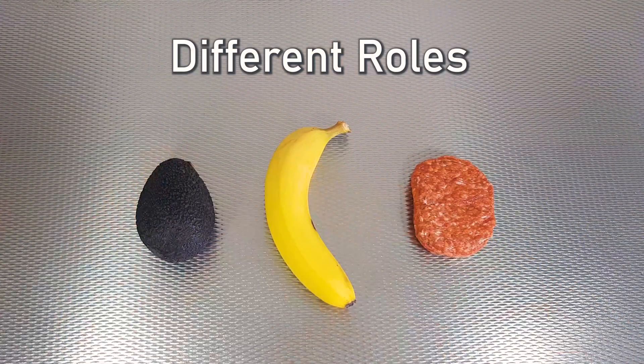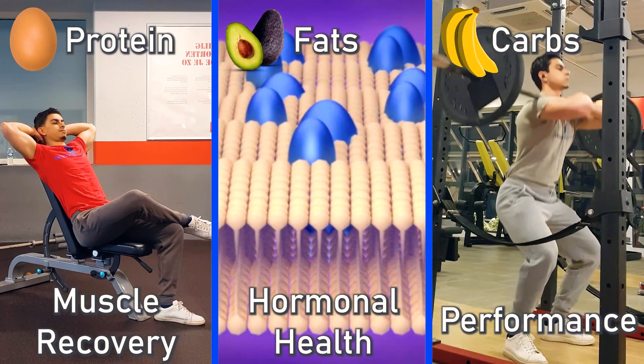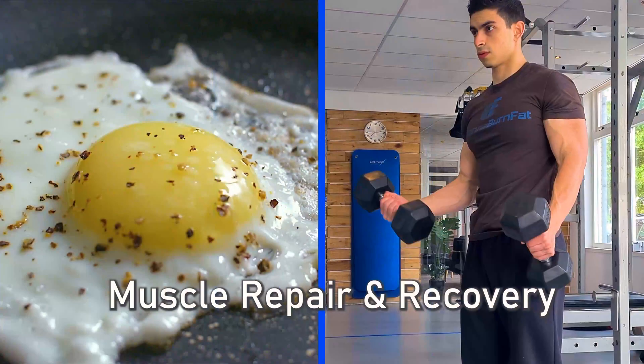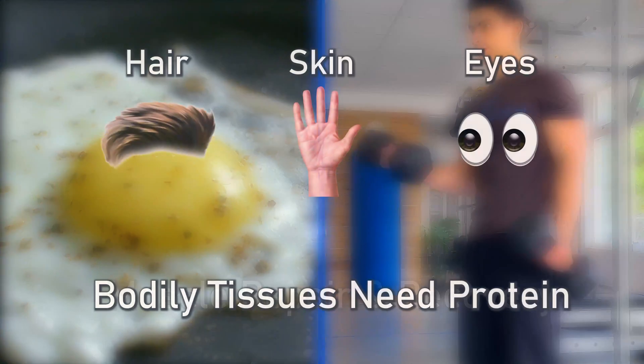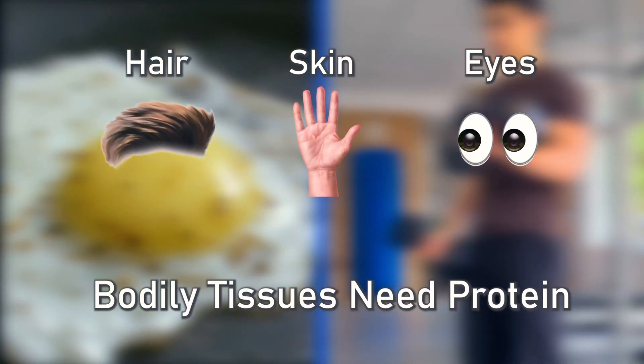Let's dive straight into the video by discussing the different roles of each macronutrient. All three macronutrients play an important role in the body. Sometimes macronutrients like carbs and fats are put in a bad light because of their so-called fattening effects. Protein is directly used in building up tissues like muscle, and other bodily tissues like your hair and skin also need protein for growth and repair.